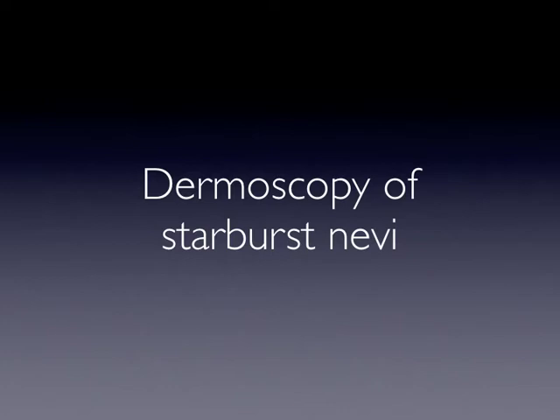In this podcast, we will speak about the dermoscopy of starburst nevi.